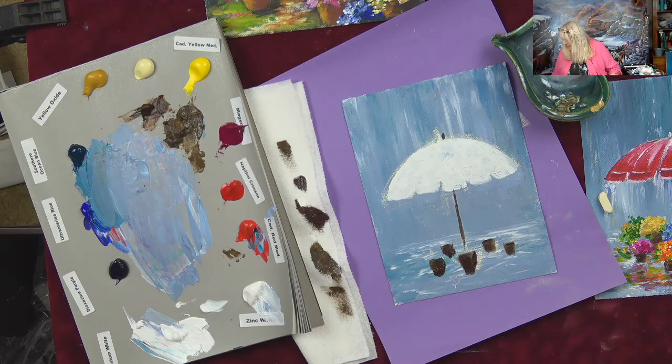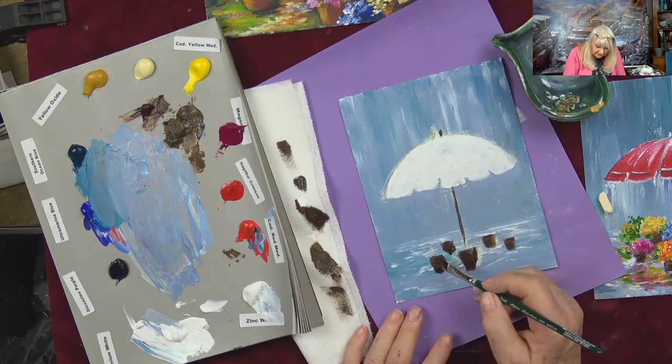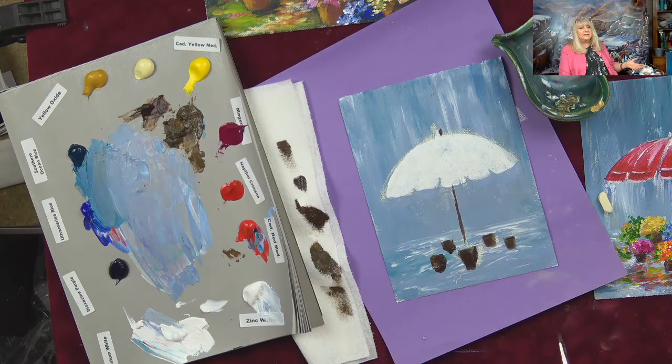Her dad was one of those people that believed you started off with something not very expensive, and if it didn't break, then you didn't buy a better one. But if it broke, then you bought the best one. That was his tool policy. Do you see what we just did here? We got a little pot — this is pretty simple so far. I love those little pots. It's all about layering. So now I have to dry these little pots and dry this umbrella. What do you think? Well, it's white at the moment. Yeah, I know — that's why I'm going to dry it.